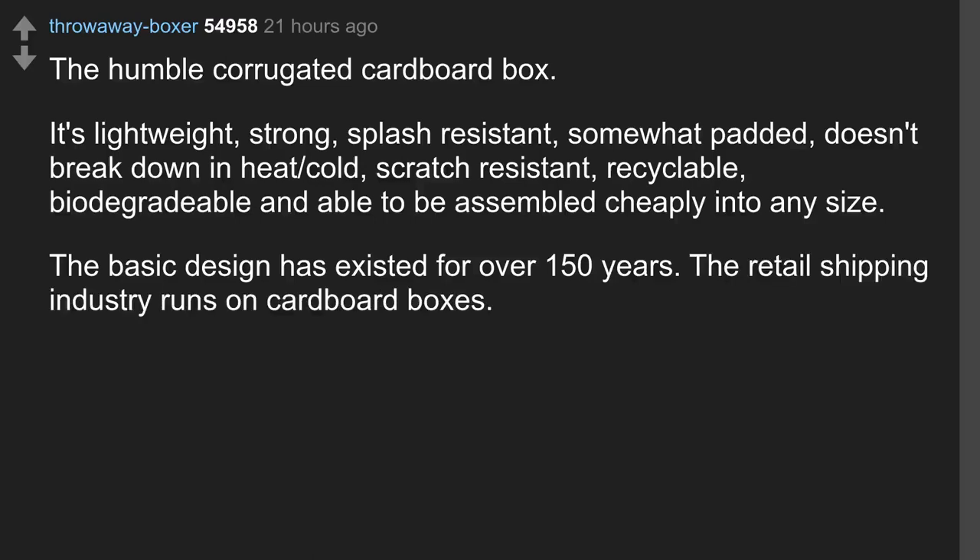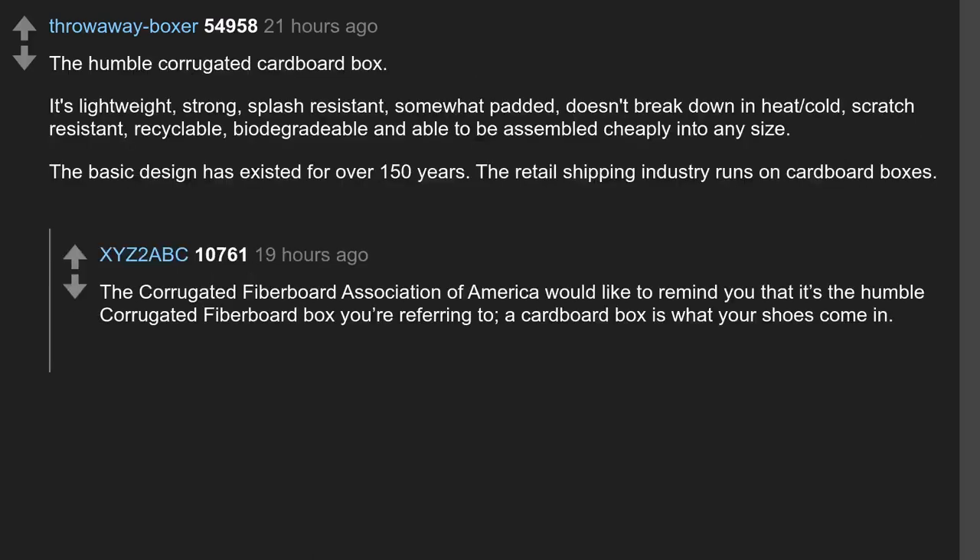The retail shipping industry runs on cardboard boxes. The Corrugated Fiberboard Association of America would like to remind you that it's the humble corrugated fiberboard box you're referring to — a cardboard box is what your shoes come in.